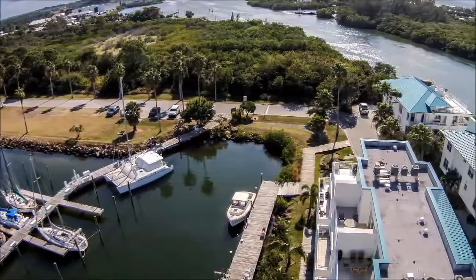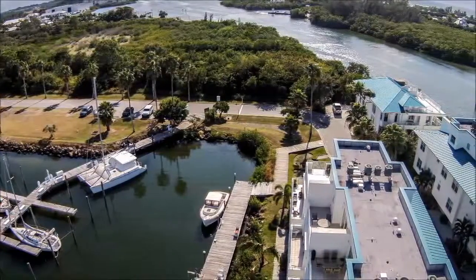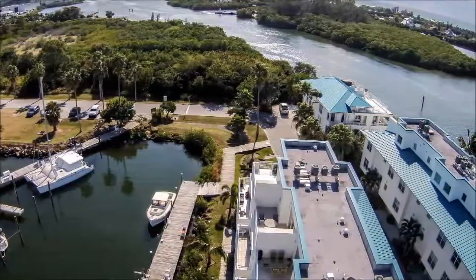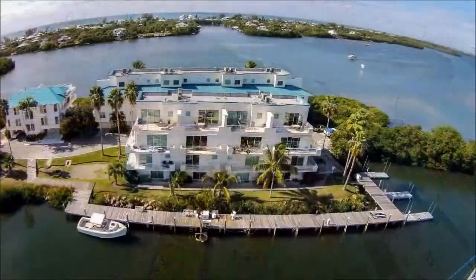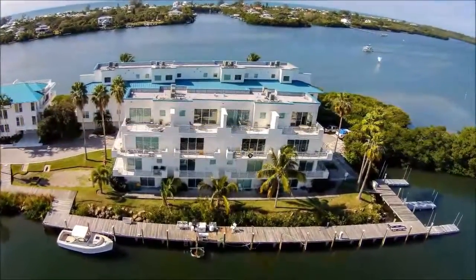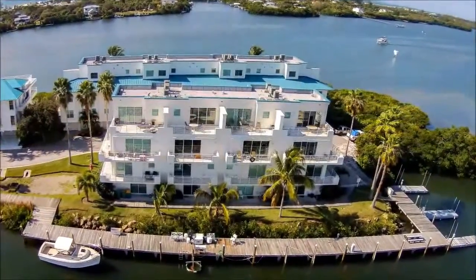Treating you to a bird's-eye view, this aerial shot looking south showcases the amazing location of this residence as it rests along the intercoastal waterway within the Cape Hayes marina. Looking west, you can see how boaters can enjoy a quick trip to Palm Island and up to Stump Pass or west to Boca Grande.